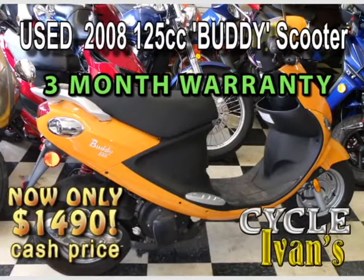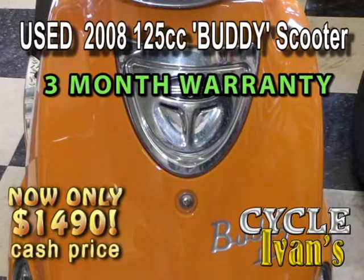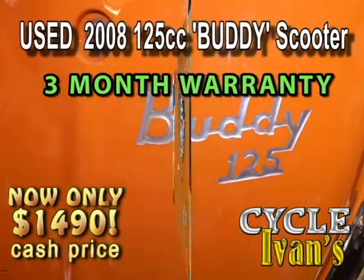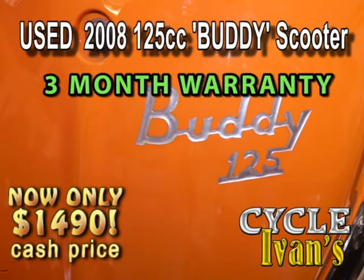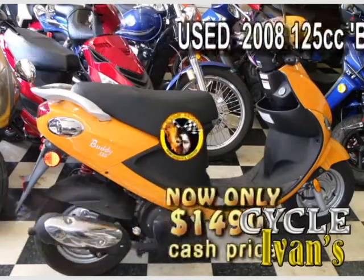Now take a look at this — it's a genuine Buddy scooter. This sturdy 125cc scooter is a top brand and it's very reliable. This one's in high-visibility orange and it has only 1,300 miles on it — it's like new. It's been garage-kept by the owner. This scooter will last a lifetime.